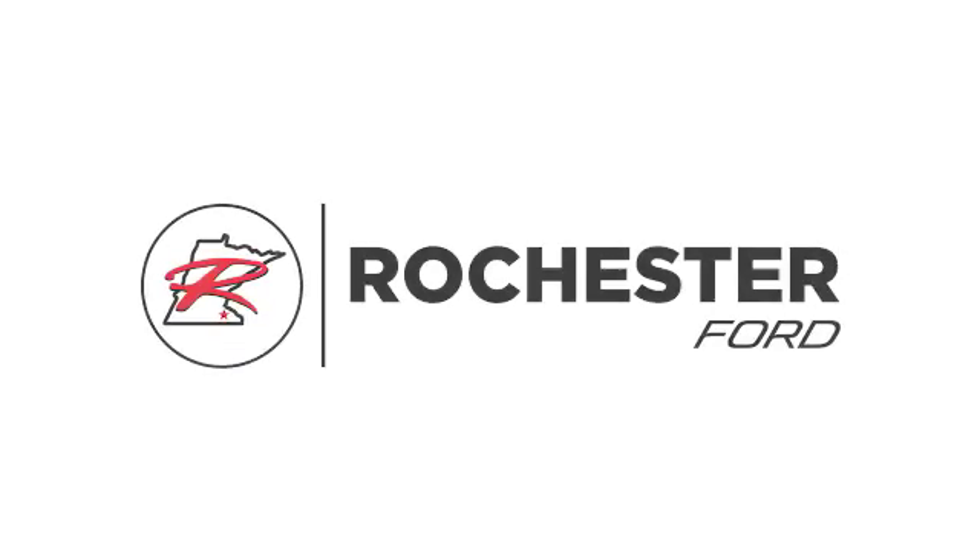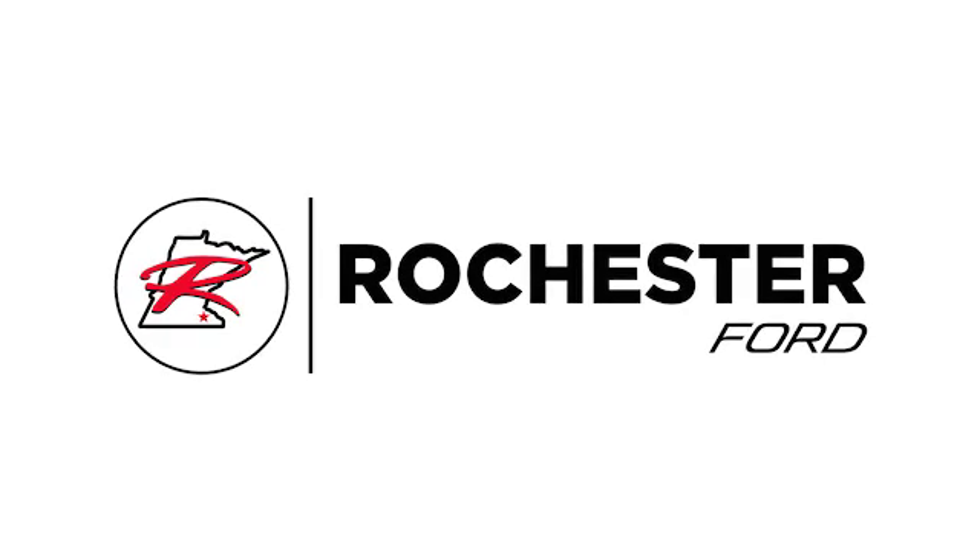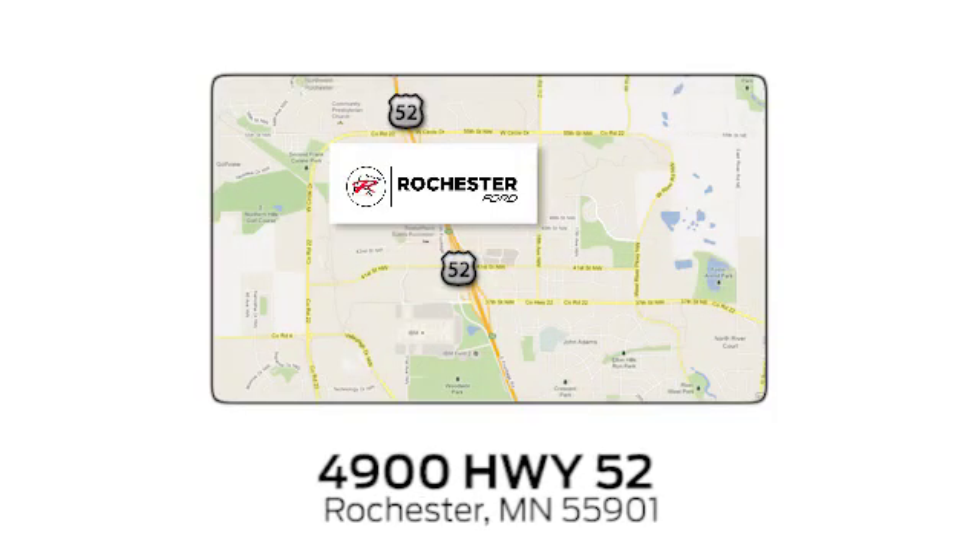Start your next adventure today. Experience the difference at Rochester Ford. We're conveniently located between 41st Street and 55th Street Northwest on Highway 52 in Rochester, Minnesota.